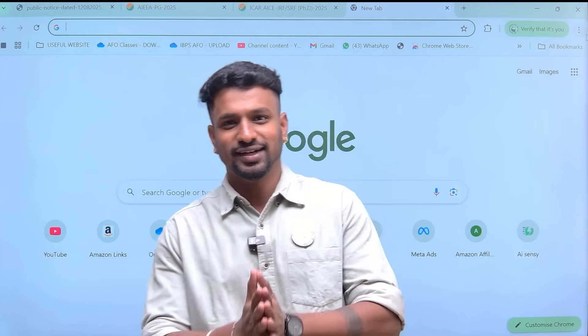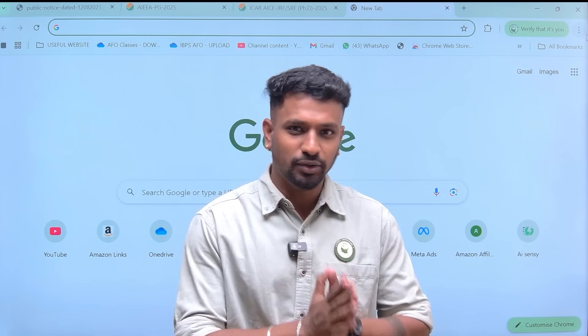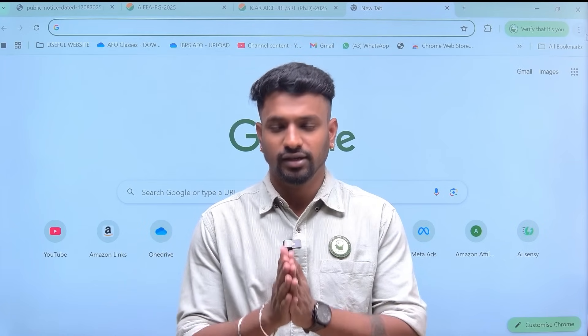Hello students, welcome back to our YouTube channel AgriEdit. So finally the ICR exam 2025 scorecard is out and the final key answer has also already been published.